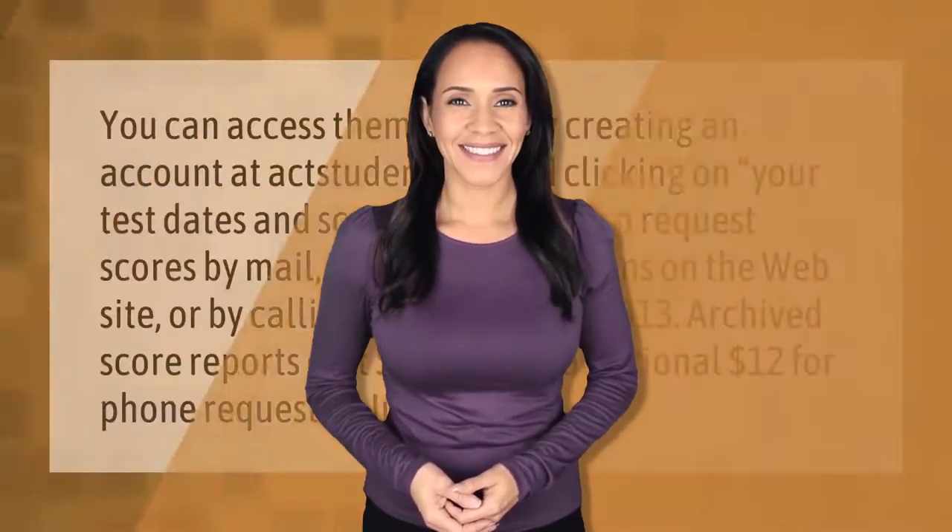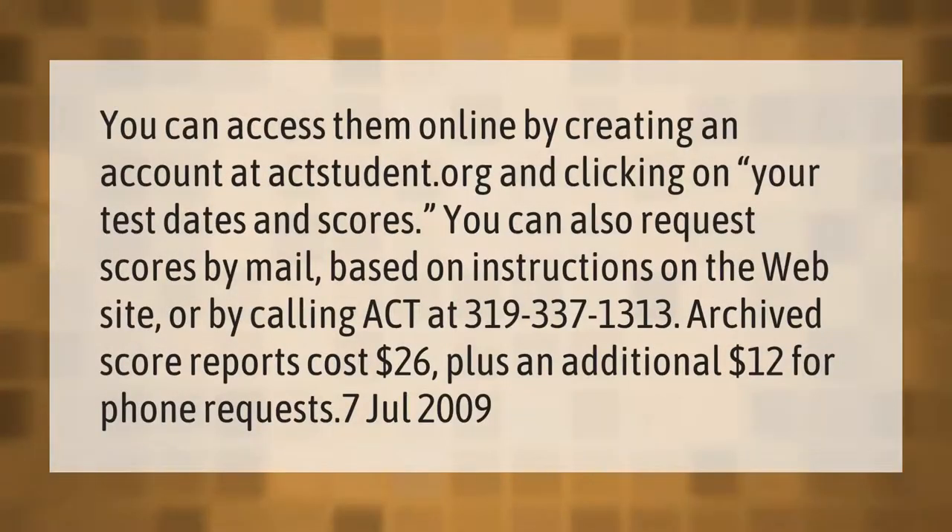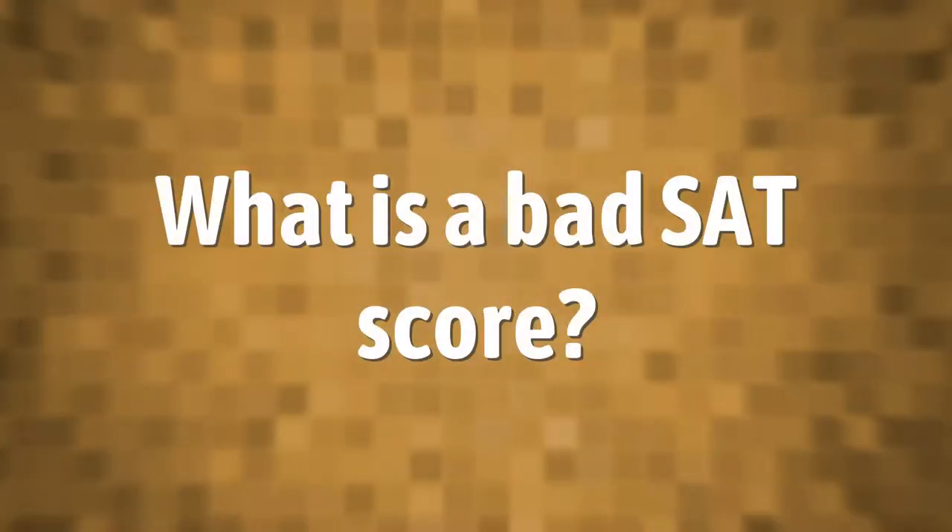You can access your ACT scores online by creating an account at actstudent.org and clicking on your test dates and scores. You can also request scores by mail based on instructions on the website, or by calling ACT at 319-337-1313. Archived score reports cost $26, plus an additional $12 for phone requests.